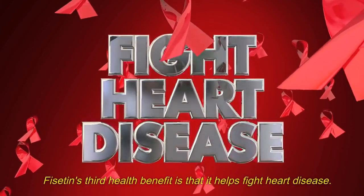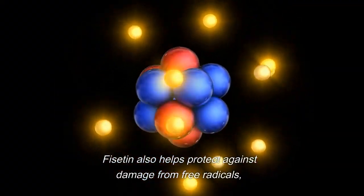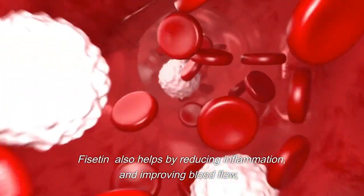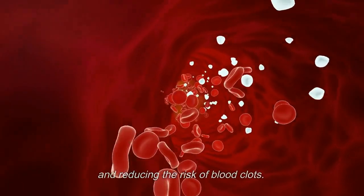Fiscitin's third health benefit is that it helps fight heart disease. Fiscitin helps protect against damage from free radicals, which can lead to heart disease. It also helps by reducing inflammation, improving blood flow, and reducing the risk of blood clots.